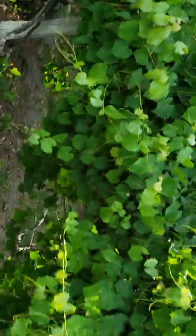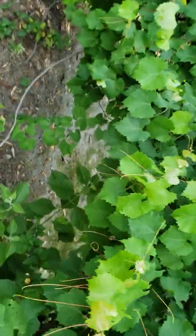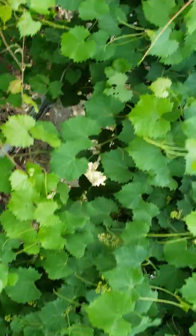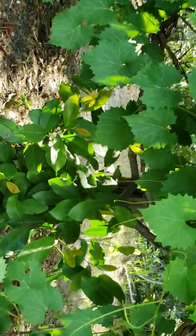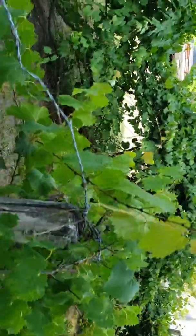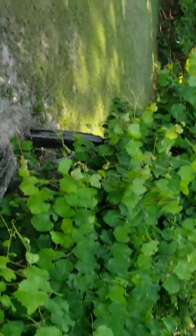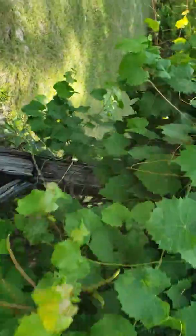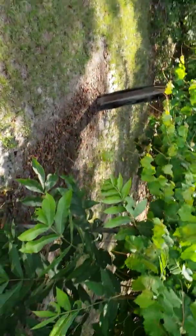And then these are grapevines — these produce purple grapes. I'm gonna see if they've got some to show you. I don't see any yet, sometimes you gotta get up in there. These are all the purple ones and they get big too. The green ones I like better, but the purple ones are just as good.